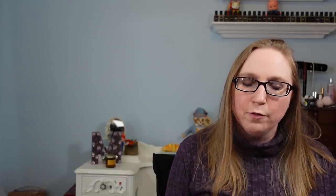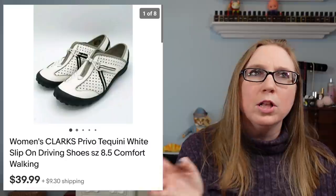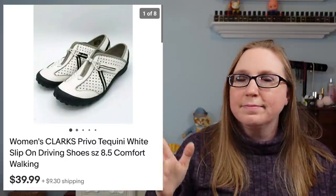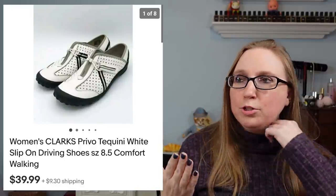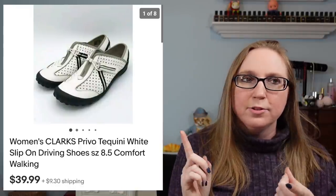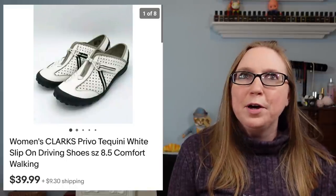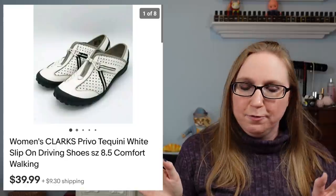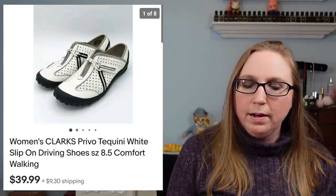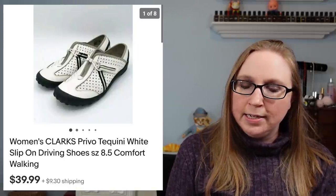Next was a pair of Clark's Privo driving shoes. Clark's has all these different sub-lines — Clark's Bendables, Clark's Artisan, Clark's Privo, and more. I got these shoes at a church rummage sale and I'm pretty sure I paid $2 for them. Those sold for $39.99.